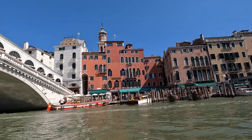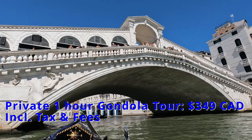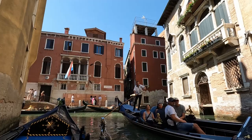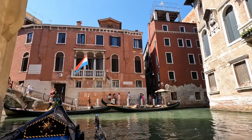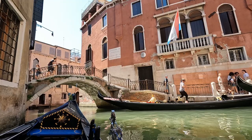Now I'm sure you're all wondering: how much did our gondola ride cost? We booked our private two-person, one-hour gondola tour through Viator, which is a TripAdvisor company, for $349 Canadian including all taxes and fees. To save money, we also used Rakuten so that we got 10% cash back on our online purchase. If you haven't already signed up for Rakuten, try out our link where you'll also get a bonus $30 cash back on your first online purchase.